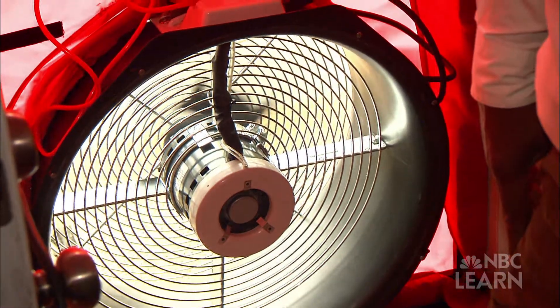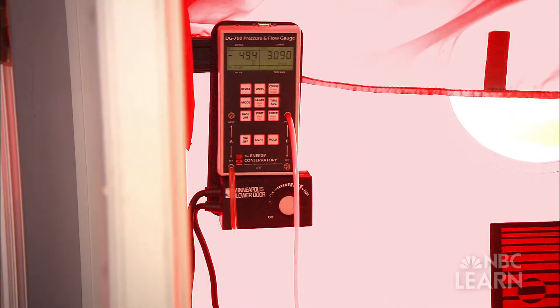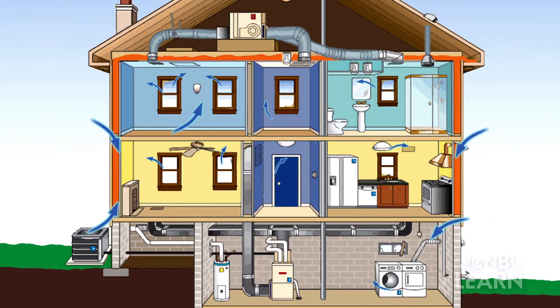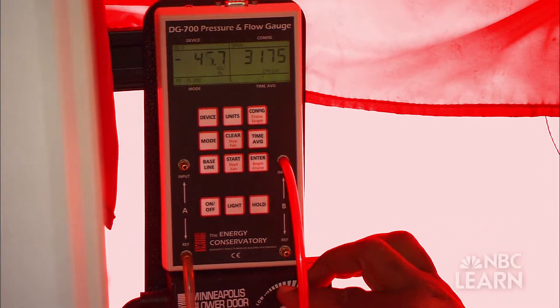We're going to do a blower door test, which will simulate wind hitting the home and show how much air will actually get into your home. We want to keep that down to a minimum — just to the point where you have enough to breathe and all of your combustible appliances have enough to operate.